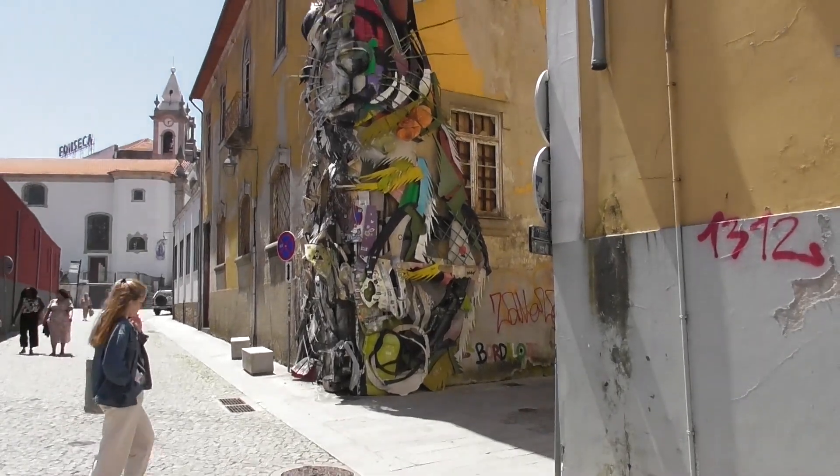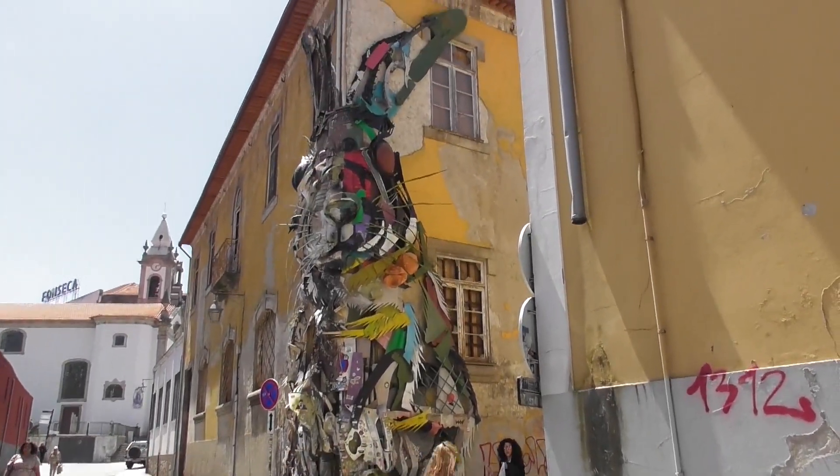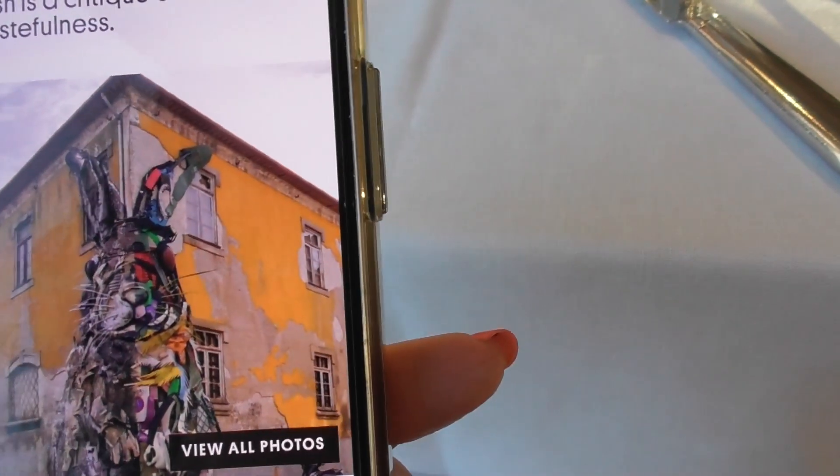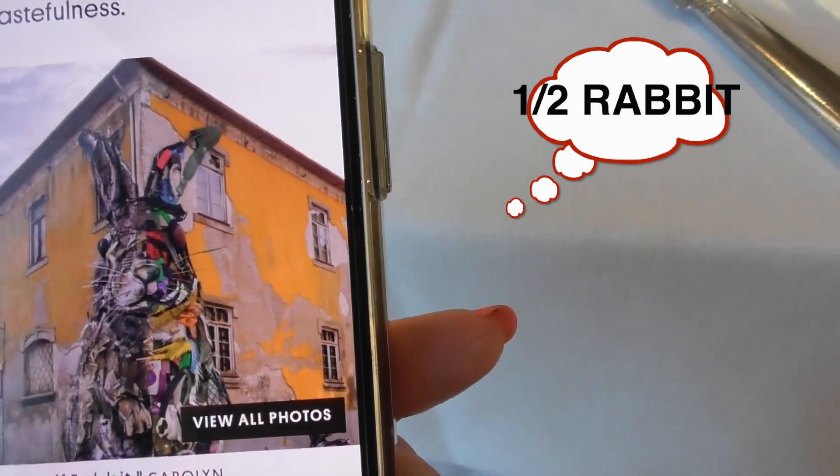Giant bunny! Half rabbit. The giant sculpture is made of trash and is a critique of society's wastefulness. Me and giant bunny — we'll be right back.